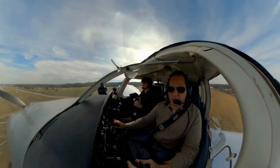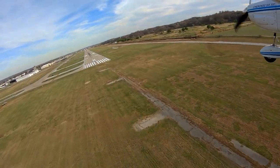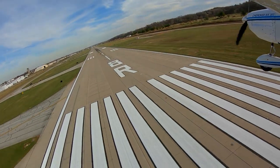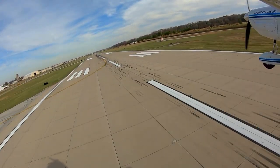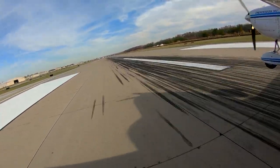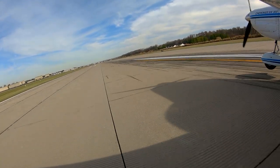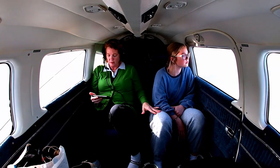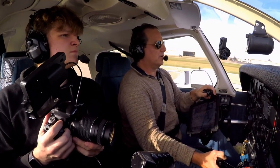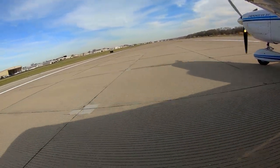Gas, undercarriage, mixture, prop switches. C-2-6-0 Alpha, going to Signature. Roger, turn right to Alpha-6, reverse high-speed, and taxi to Signature via Alpha, this frequency. C-2-6-0 Alpha, roger — turn right to Alpha-6, reverse high-speed, and taxi to Signature via Alpha, this frequency.